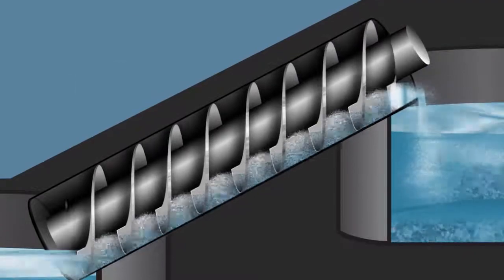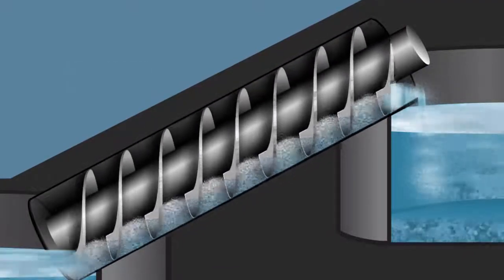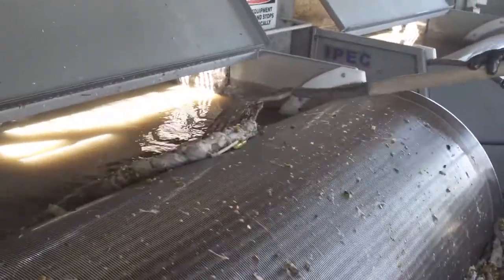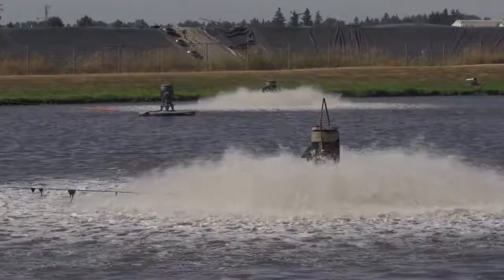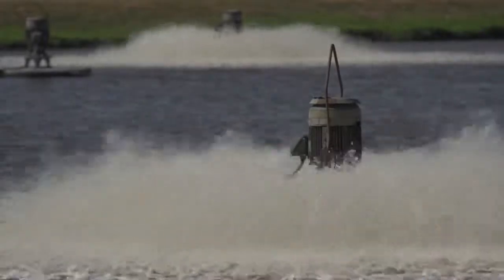Archimedes screws are often used in wastewater treatment plants because they can pump water with suspended debris and solids without clogging the system. Behind me are the drum screens — they remove all the solids larger than just a few millimeters. Removing plastic, fabric, and other non-organics is an essential step in preparing the wastewater for secondary treatment. Behind me is the equalization pond. Half the flow goes directly to the trickling filters; the other half comes here and gets aerated. The aeration helps prevent odors and also promotes biological activity for later on in the process.